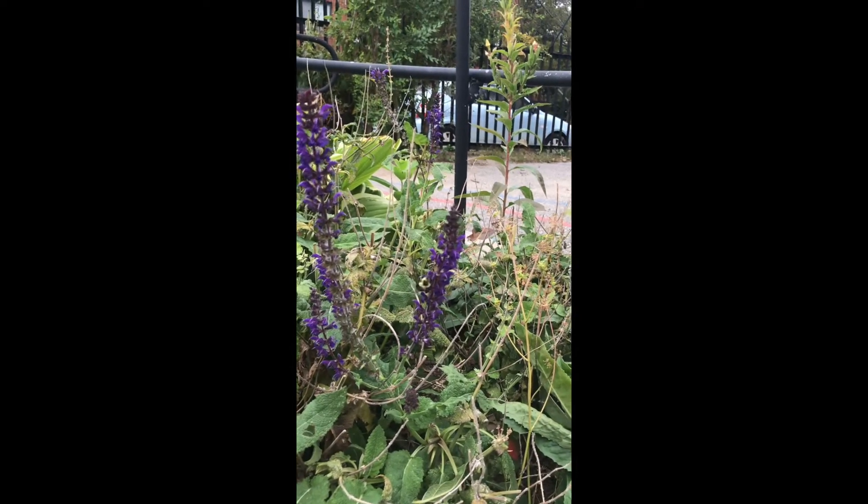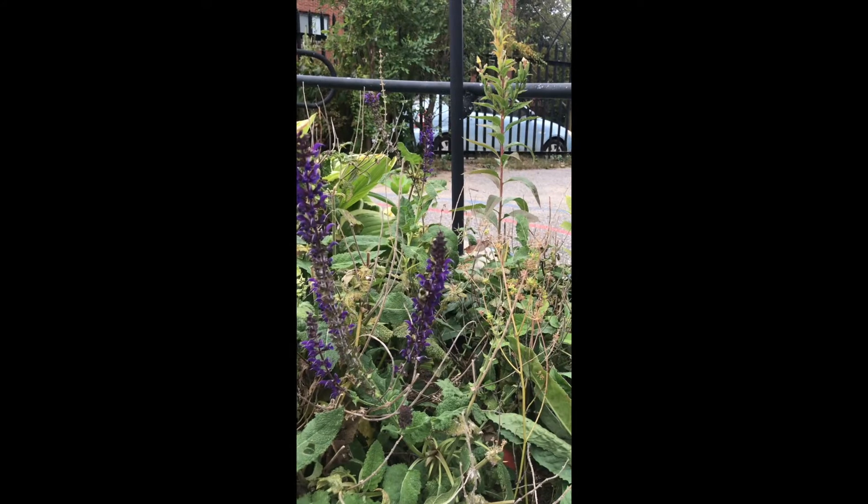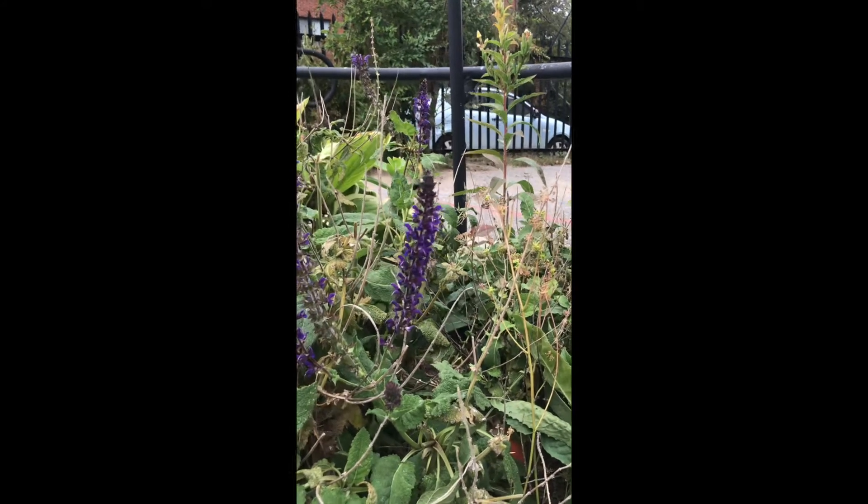Look over here, it looks like something's eating out of this flower. Does anybody know what this bug is?